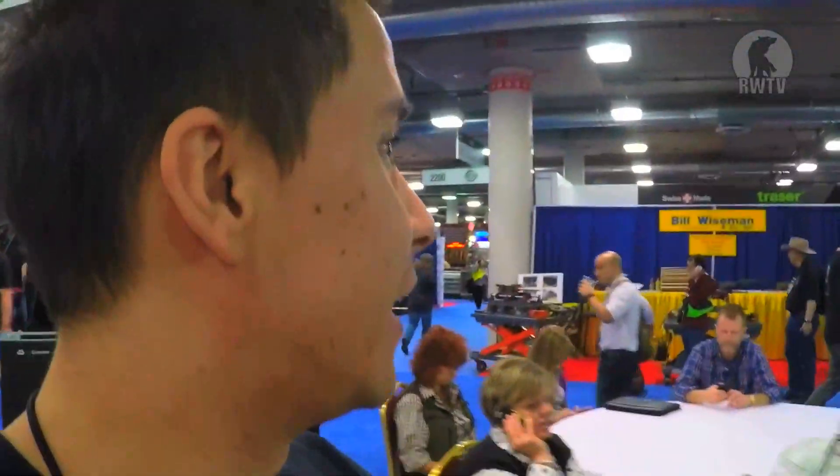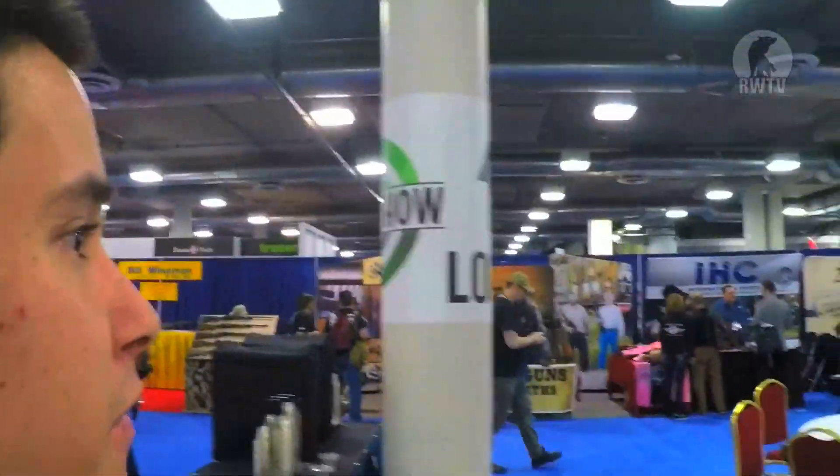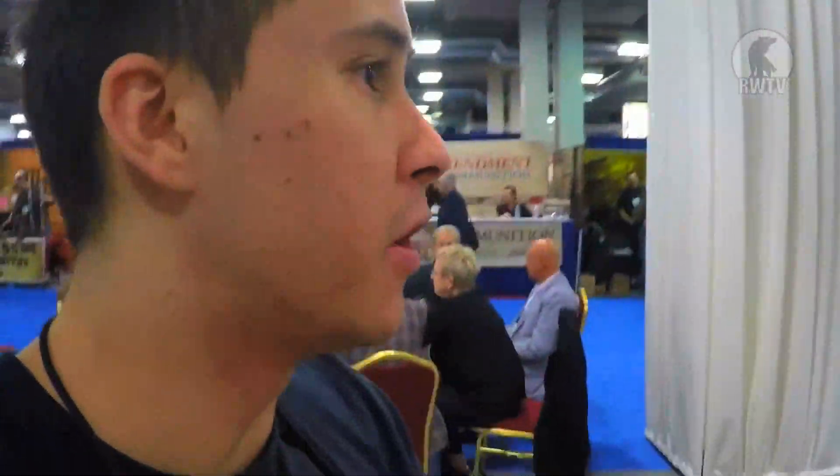Hey guys, we are currently going through the first floor of SHOT Show, and this place is completely amazing. We have the grey section over here and then the blue section to our left, and there is just so much more — I could walk five minutes to the other end, and the same goes for the other direction. I am so excited to be here — I'm just like a kid at a candy store.